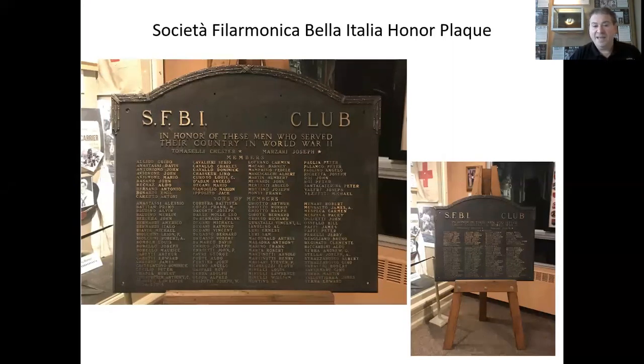Societa Filarmonica dell'Italia honor plaque. On October 30, 2019, the Veterans Museum accepted the donation of this bronze plaque from the far south side Italian American community. The plaque was commissioned by the Societa Filarmonica dell'Italia to honor World War II veterans and contains the names of 125 Italian-American veterans. The plaque had languished in a garage on the far south side until 2014 when it was discovered by local historian Tom Shepard and his friend Don Bovino. Shepard oversaw the plaque's restoration and now those veterans will be forever memorialized at the Italian American Veterans Museum.